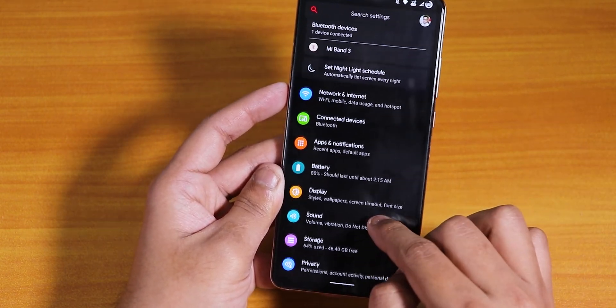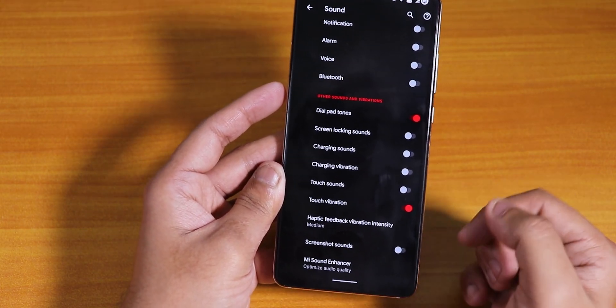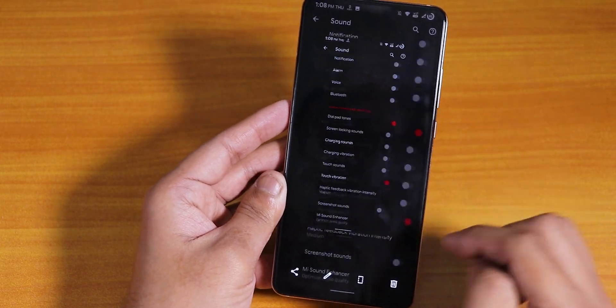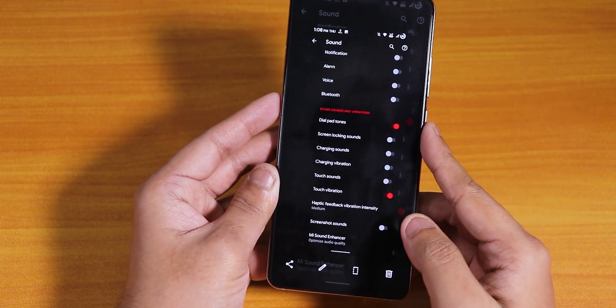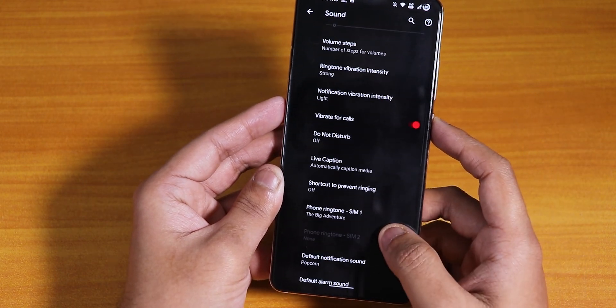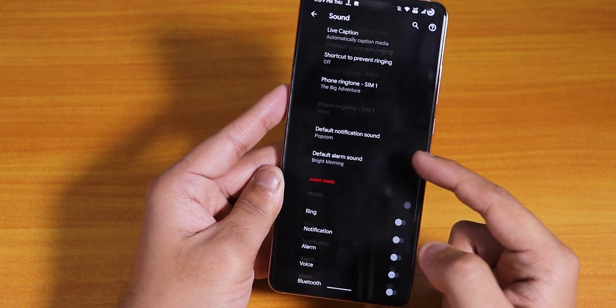If you have updated from a previous build, go to your sound settings. If you have the screenshot sound disabled but it's still making the screenshot capture sound, just enable it and then re-disable it. After you do that, the screenshot won't make the sound anymore. That's fixed now. We also have live caption and stuff, and those things are working fine.